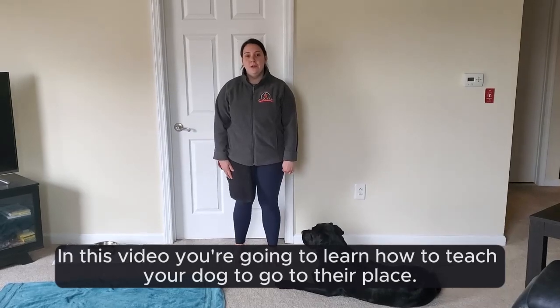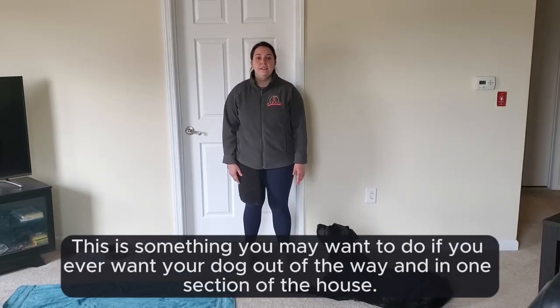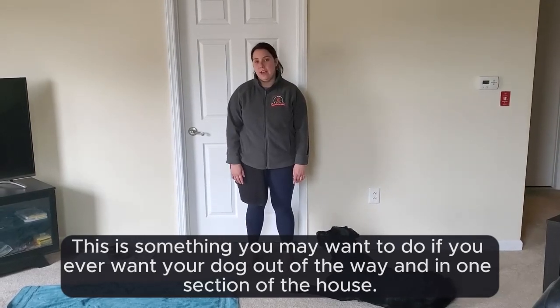Teaching place. In this video, you're going to learn how to teach your dog to go to their place. This is something you may want to do if you ever want your dog out of the way and in one section of the house.